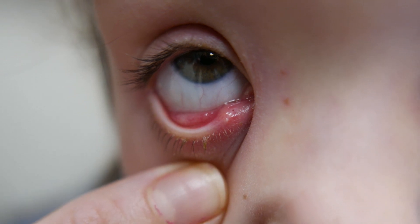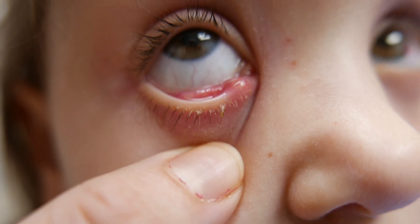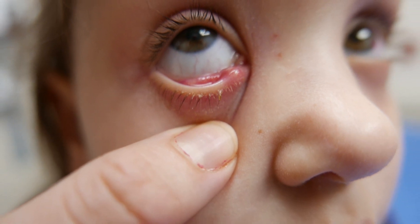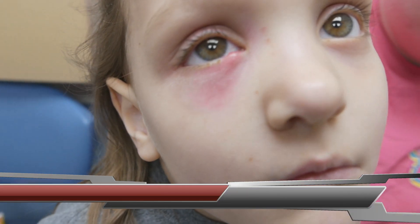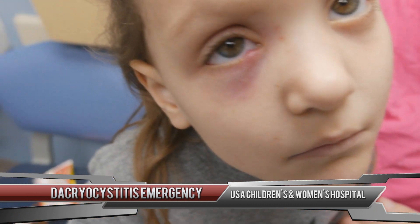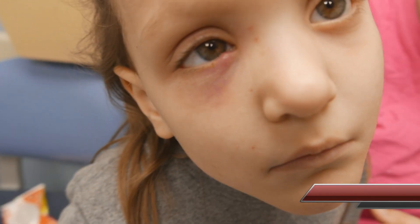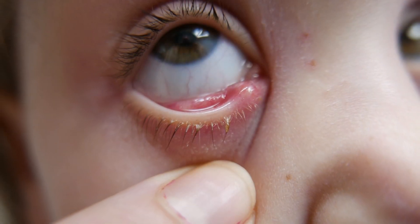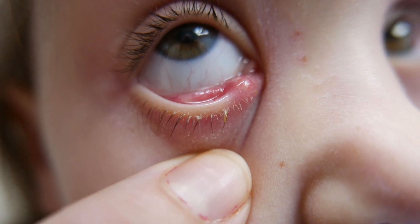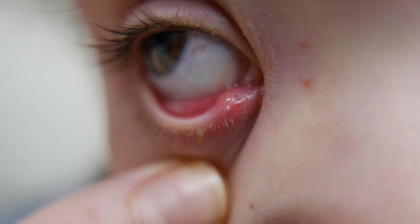All right, so I think this looks pretty consistent with dacryocystitis. She has some allergies to cats, and she had some exposure to a cat. But this has been going on how long now? Well, this started yesterday, but the eye problems have been going on for about two weeks since the eye started swelling.